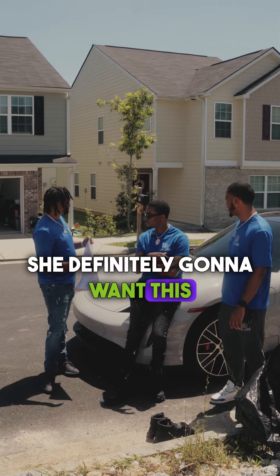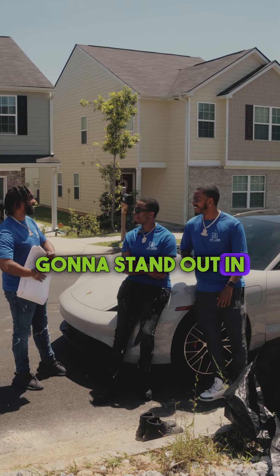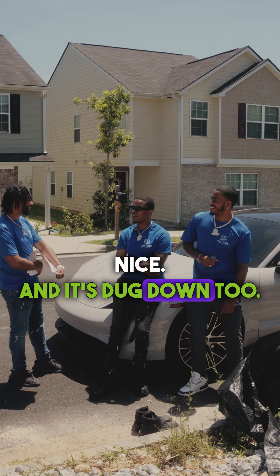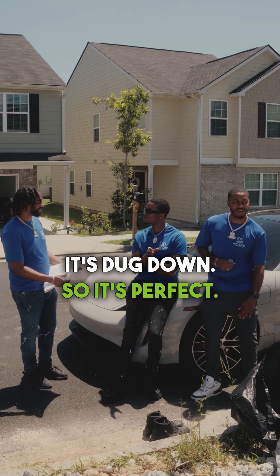She definitely going to want this house. It's definitely going to stand out in the neighborhood. It's going to be that house where you're like, damn, that house is nice. And it's ducked off, too. So it's perfect.